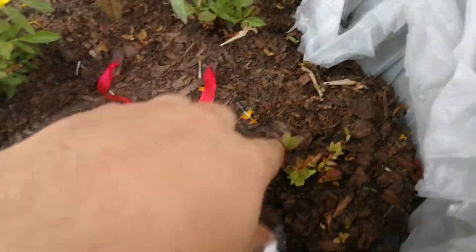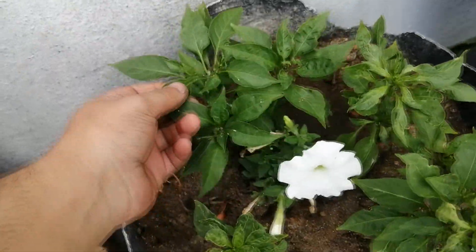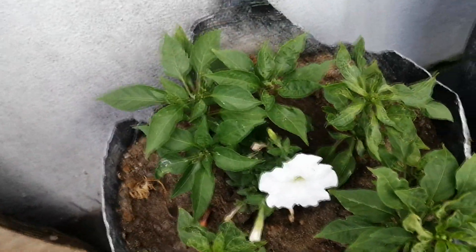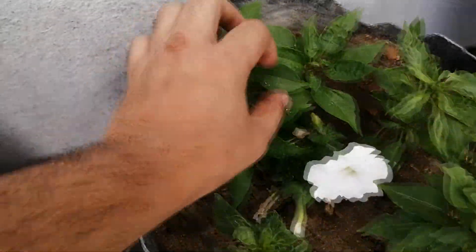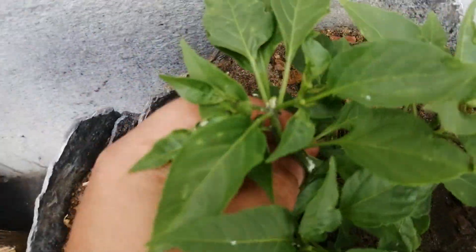I have some more foxgloves growing over here. These are called the cherry tomato chilies. You can see the ants are everywhere.